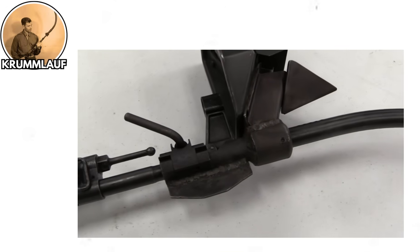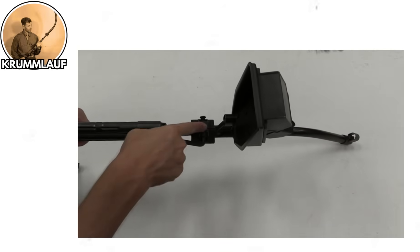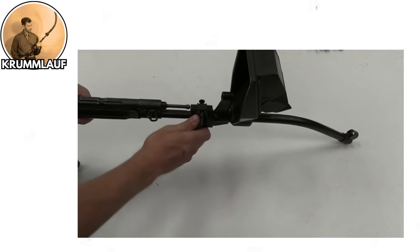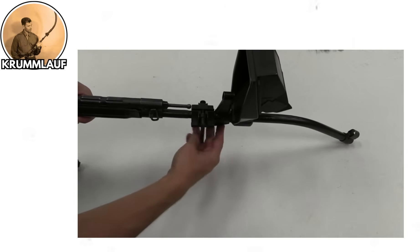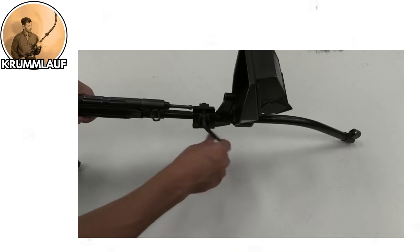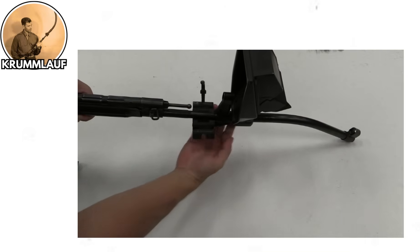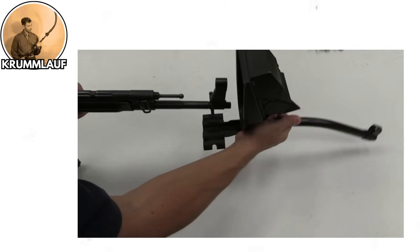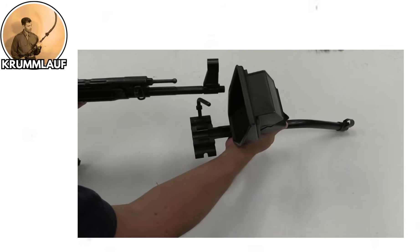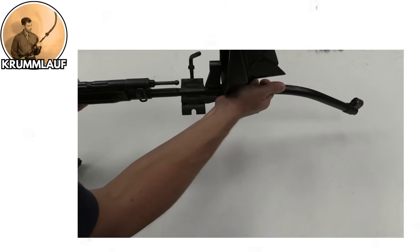They even developed a 90-degree version for use in tanks — 90 degrees! That's literally shooting sideways. The bullets would shatter almost immediately, and the barrel life was measured in dozens of rounds instead of thousands. The periscope attachment that allowed soldiers to aim around corners would get destroyed by the bullet fragments and gases escaping from the disintegrating barrel. This weapon perfectly represents the 'just because you can doesn't mean you should' principle.